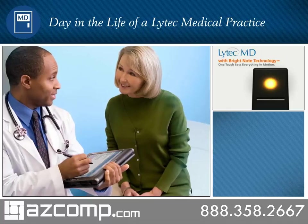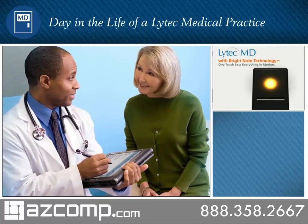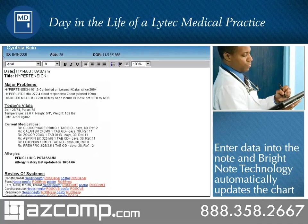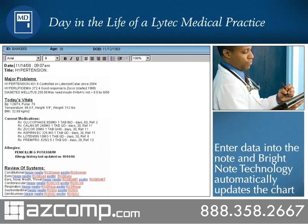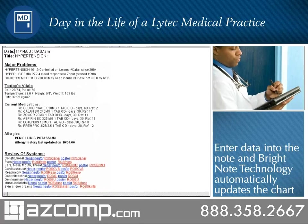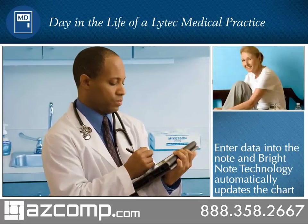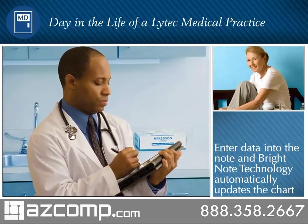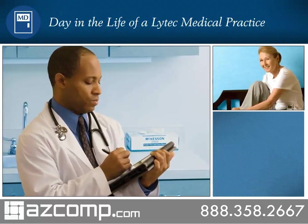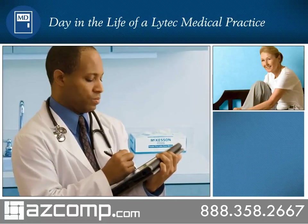In the exam room, Cynthia tells Dr. Roberts that she is controlling her diet and exercising regularly. The innovative Bright Note technology uses intuitive dot codes that let Dr. Roberts synchronize Cynthia's entire chart — including the problem list, vital signs, allergies, and medication list — from his single screen note. With one touch, the information is instantly synchronized across the entire patient chart. Because Cynthia is a type 2 diabetic, LITECH-MD automatically presents Dr. Roberts with Cynthia's latest hemoglobin A1c and cholesterol results as he documents the chart, reminding him to review these items with the patient.